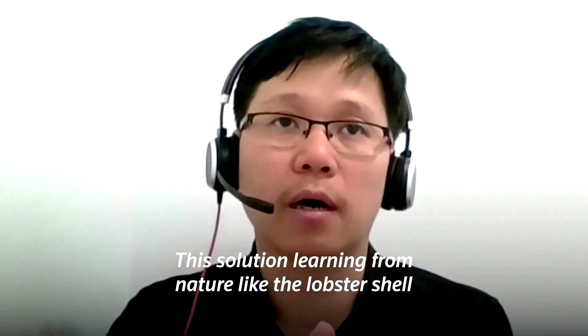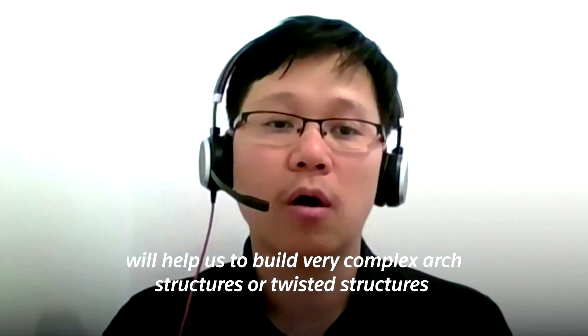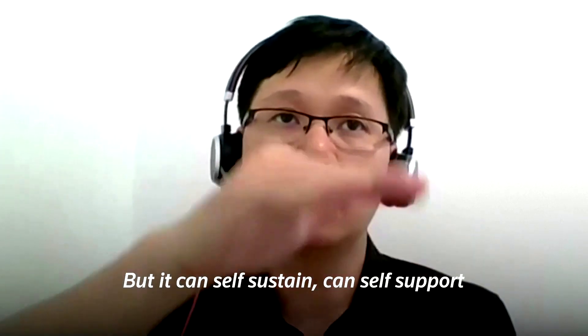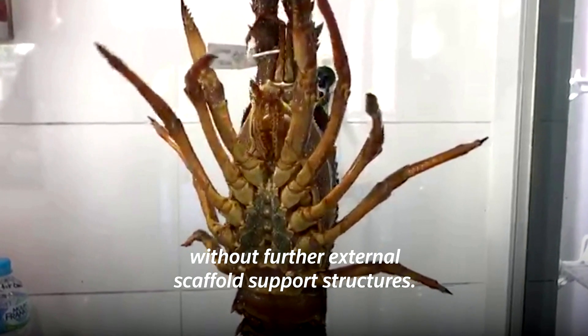This solution — learning from nature, like the lobster shell — will help us to build very complex arch structures or twisted structures that have really complex geometries, but can still sustain and support themselves without any further external scaffold to support the structure.